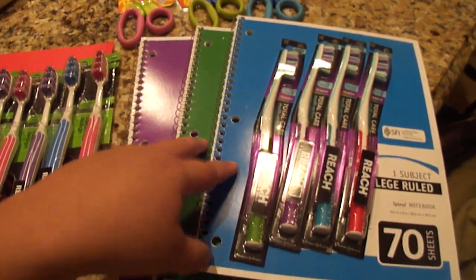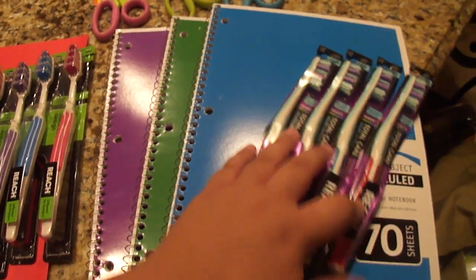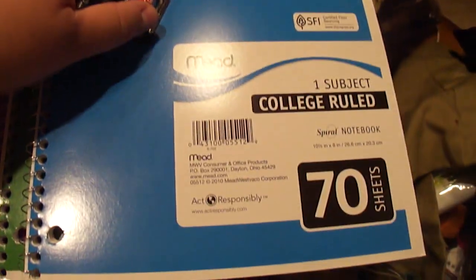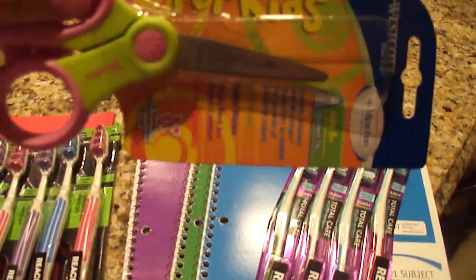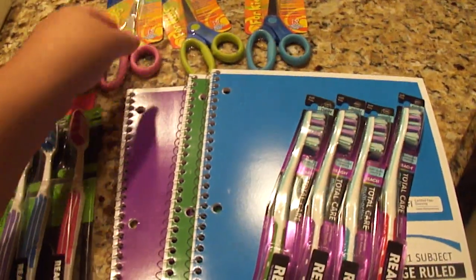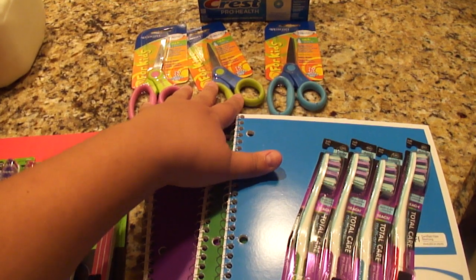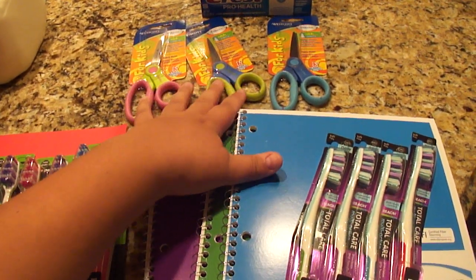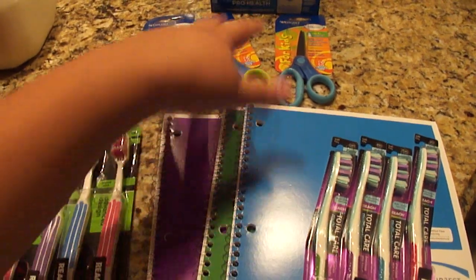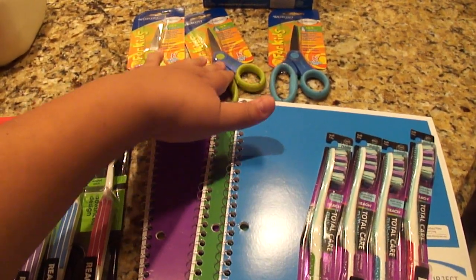The school supplies — notebooks and scissors — are three for $0.99, and they're really nice Mead notebooks. These are also great scissors, perfect for cutting coupons. You buy three for $0.99 and get back a $0.99 Plus Up, making them free. This deal was done on one card and repeated on another card because it's limit one per card.